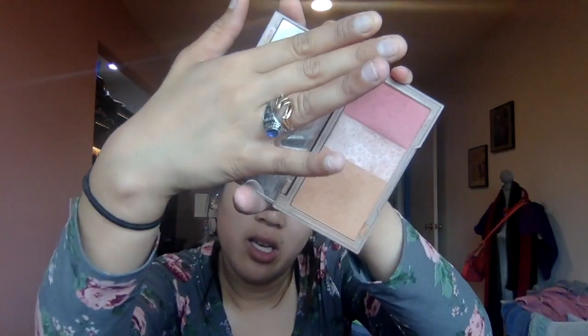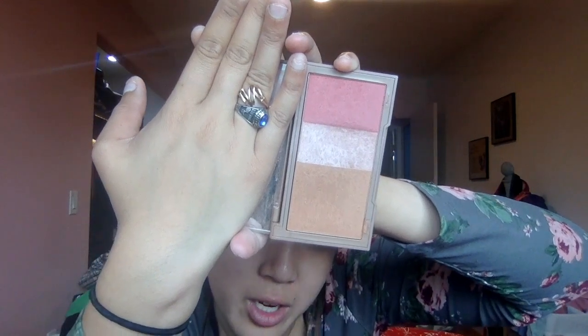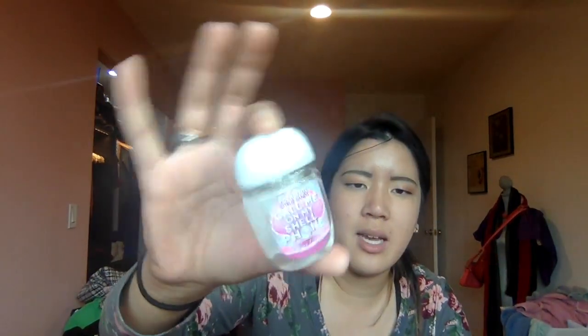I've also been obsessed with the Naked Urban Decay flush palette. It's a little dirty right now but look at the mirror — there's bronzer, highlighter, and blush. From top to bottom it goes blush, highlighter, then bronzer at the bottom. I also have a Bath and Body Works hand sanitizer — I love this size, the way they made it.